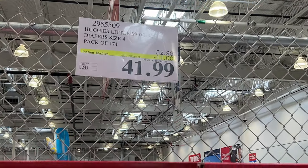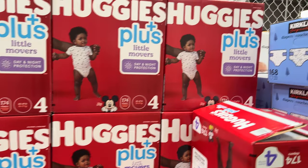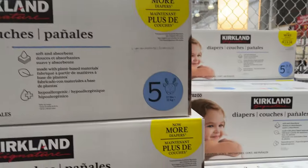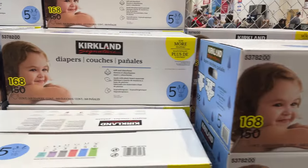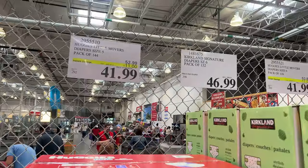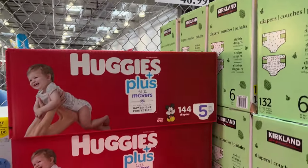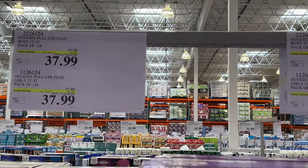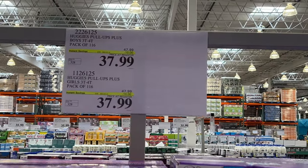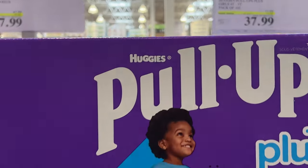If you have a little one, Costco has a lot of Huggies products on sale — $11 off the Movers diapers in different sizes for different ages, as well as the pull-ups. Packages of 116 are $10 off. Pretty much the size 5 and 6 diapers plus all the different Huggies pull-up varieties — great to get if you're running low.